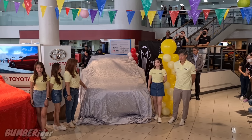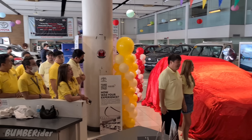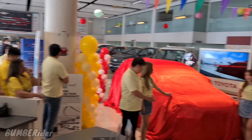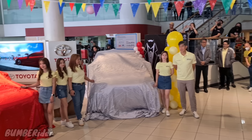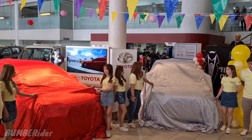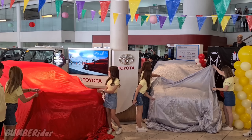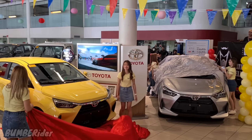Countdown starts in 10, 9, 8, 7, 6, 5, 4, 3, 2, 1 — let's go! We go! Alright!